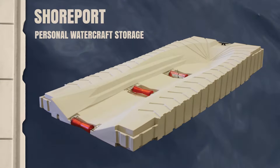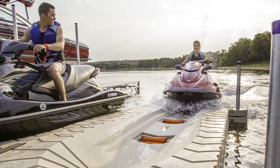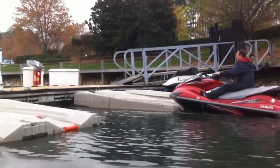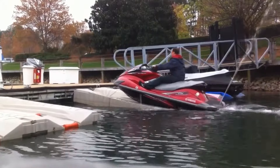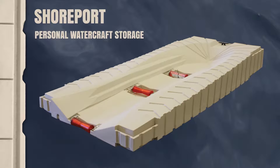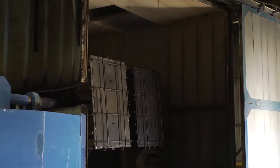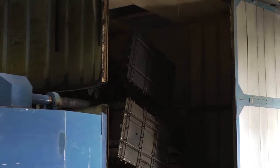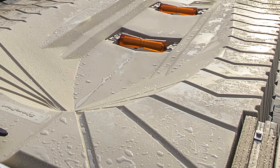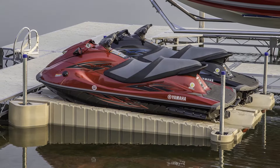Shoreport from PolyDoc products is the quickest and most convenient way to dry dock your personal watercraft after a long day on the water. Three polyethylene rollers allow you to easily drive onto the Shoreport with a gentle flick of the throttle, and when you're ready to ride again, simply push off to launch. Shoreport is easy to own too — the rotationally molded construction means it requires virtually no maintenance, and its deep textured surface drains water back to the lake or river to keep the Shoreport and your personal watercraft clean and dry.